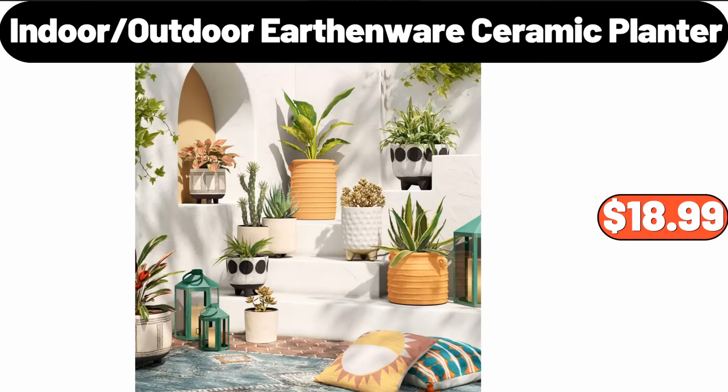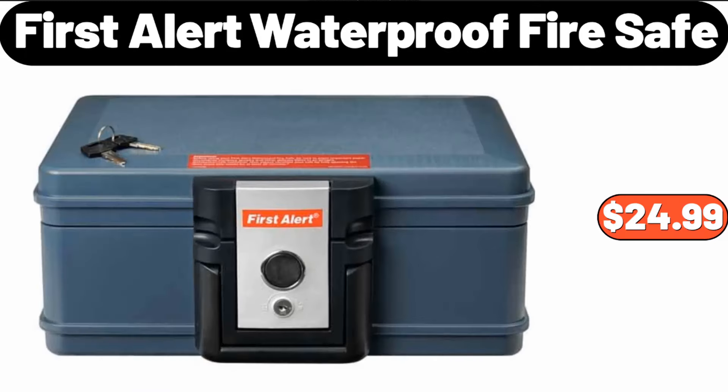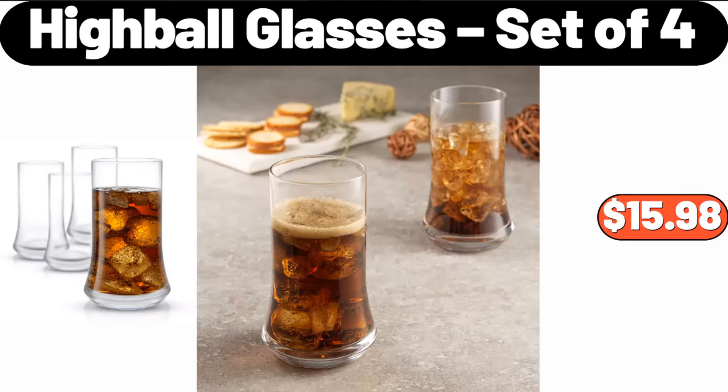Indoor-Outdoor Earthenware Ceramic Planter, $18.99. 1st Alert Waterproof Fire Safe, $24.99. Highball Glasses, Set of 4, $15.98.